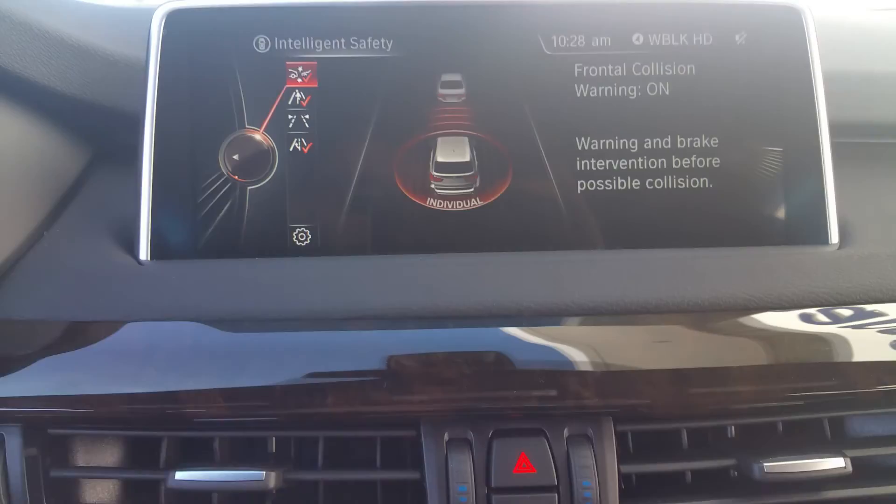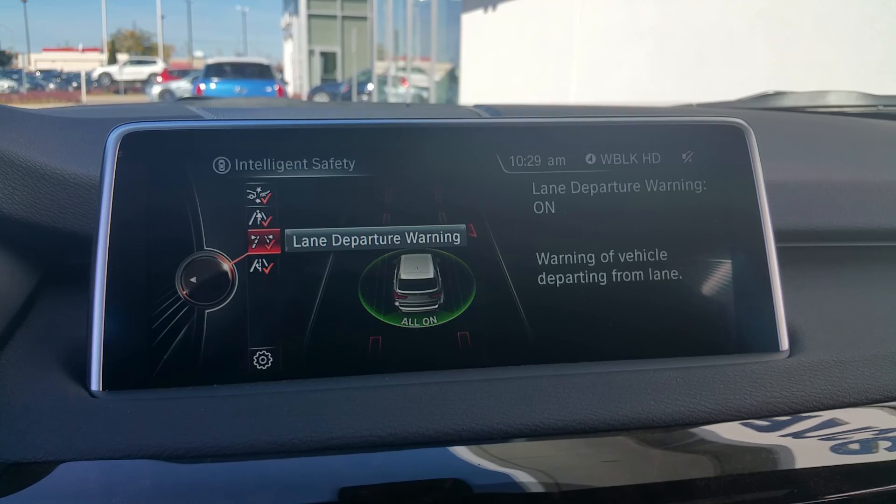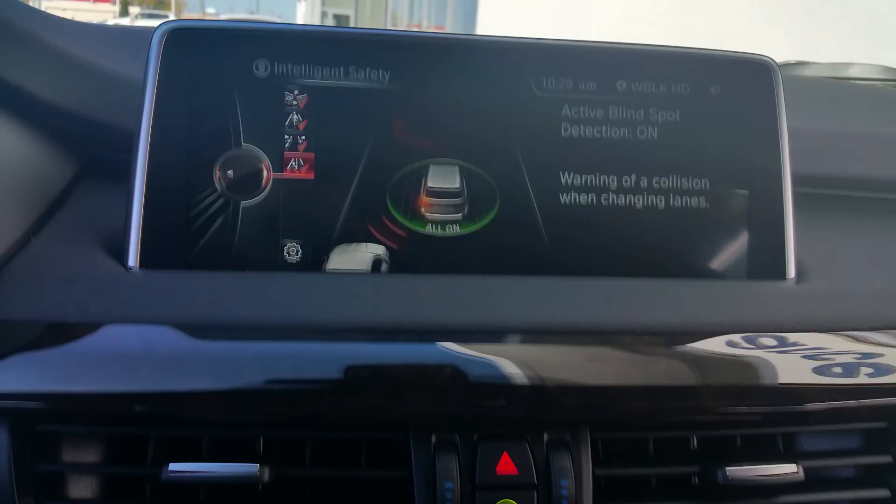We also have the driver assistance feature, so you get frontal collision warning and stop, pedestrian warning and stop, lane departure warning, and you can also get the blind spot detection — all of which can be turned off at your leisure.